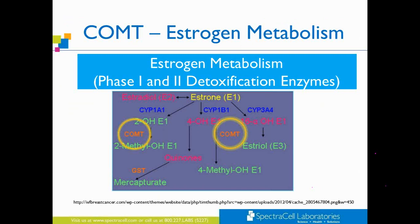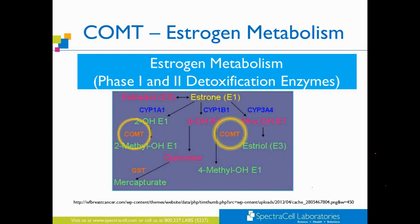The next enzyme is the COMT enzyme, which is required for the metabolism of dopamine and epinephrine. It's in three different areas in the neurotransmitter pathway. The COMT enzyme needs magnesium, copper, vitamin B1 — which is thiamine — SAMe, and vitamin B12. It's important for epinephrine, norepinephrine, and dopamine breakdown, but there is a second very important function of COMT that I would like to touch on.